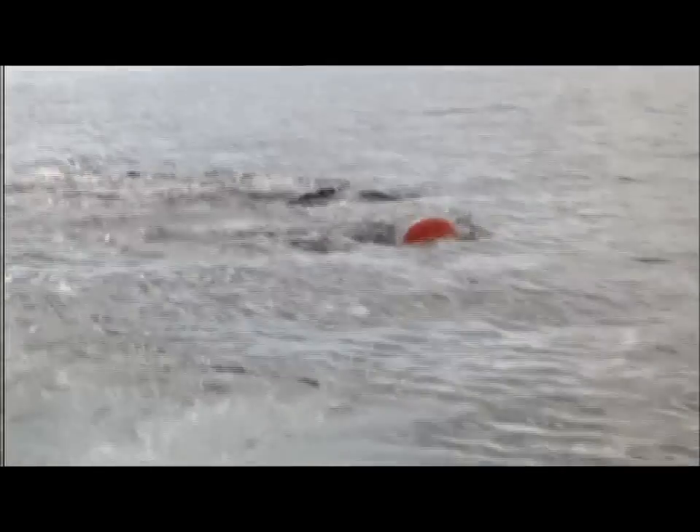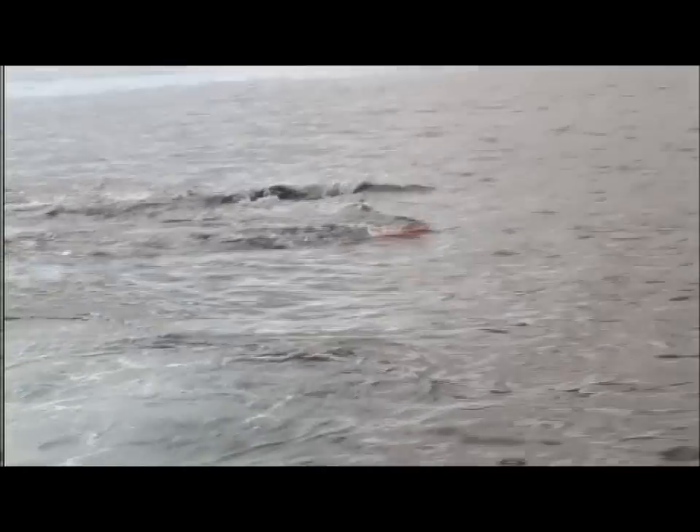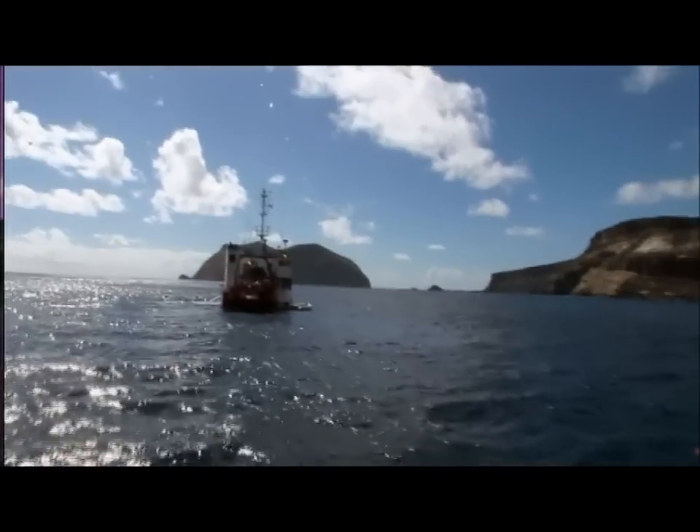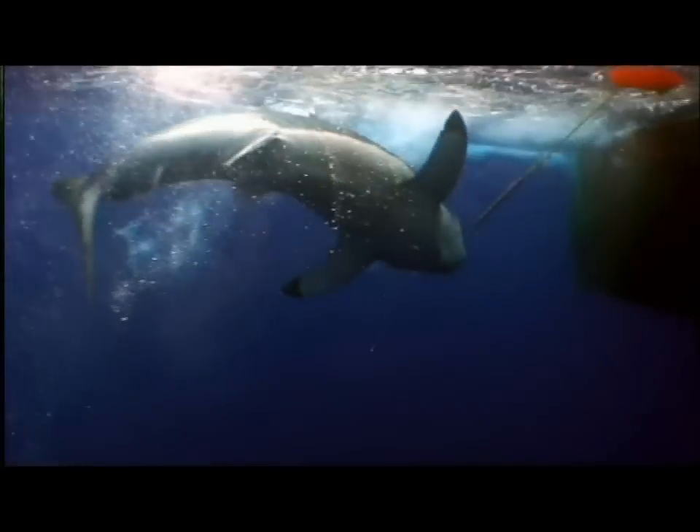Give me slack. Stefan needs to keep the shark on the surface to hand it over to the research vessel. But to avoid injuring the creature, he has to let out line when the shark pulls on the hooks. Okay, keep going straight ahead, dead ahead. After a 20-minute tug of war, the shark tires and rises to the surface.